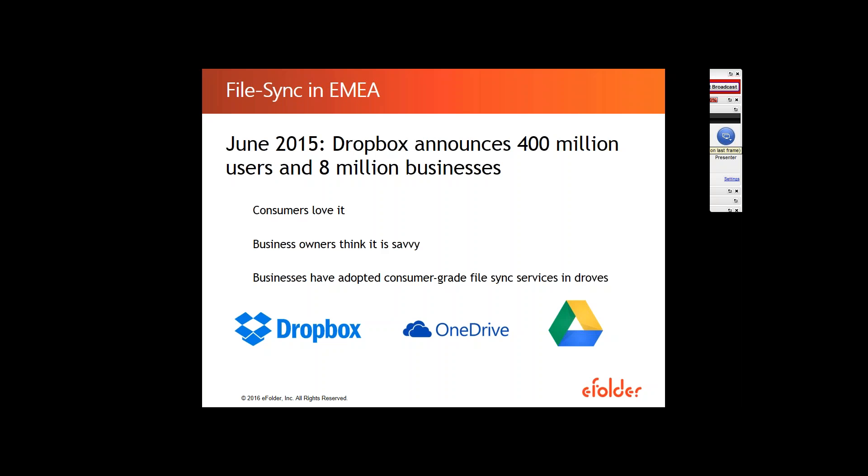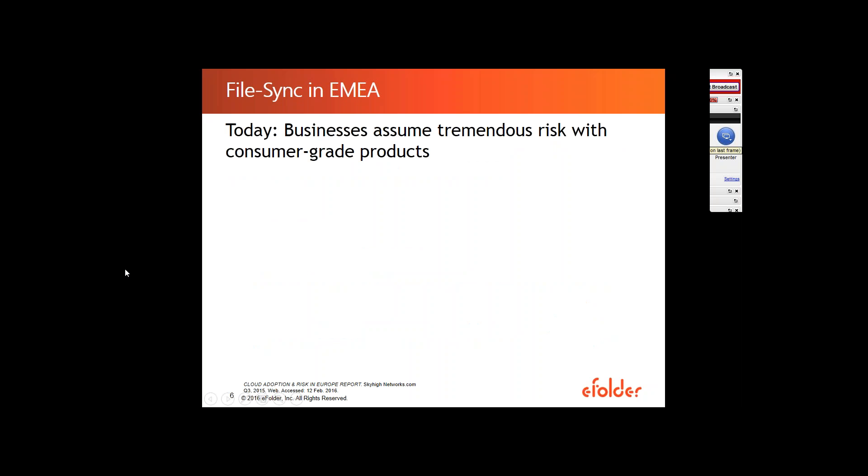But when we look at FileSync deployment in companies, the adoption rate across Europe is much slower than in the U.S. The main reasons are a perceived lack of security policy agreements, a lack of security features, and a relative immaturity of cloud services — all of which play into that hesitant adoption rate we see in Europe. And to some extent, that's very much justified. It makes sense for European companies to be so hesitant about deploying FileSync solutions that come from the U.S.